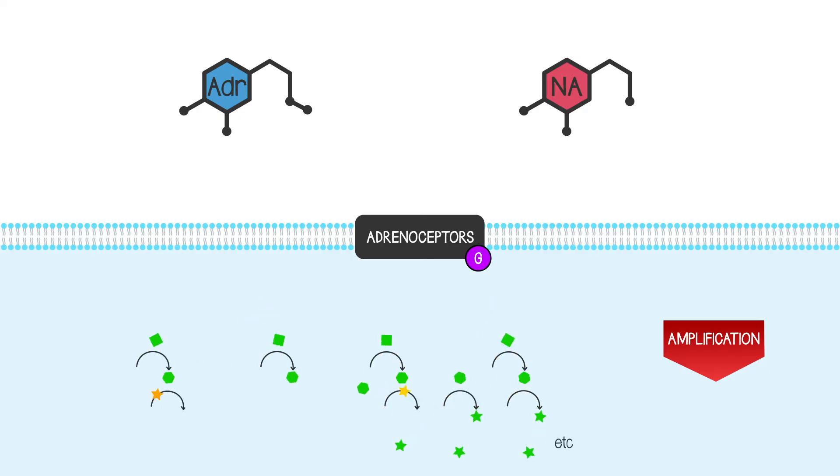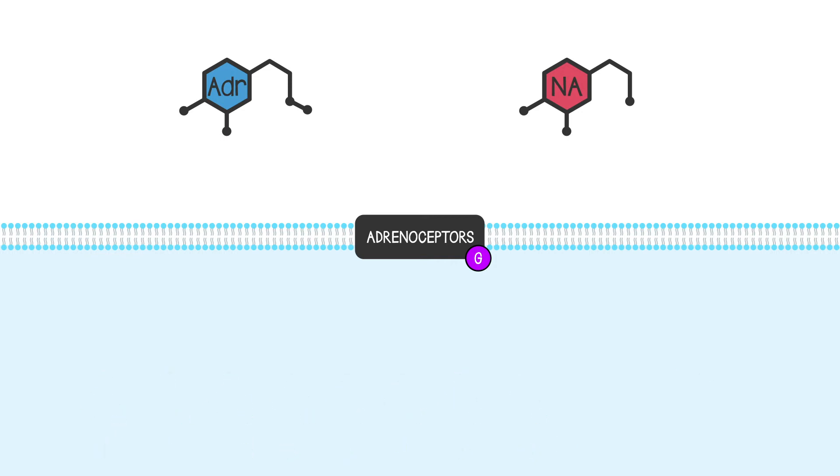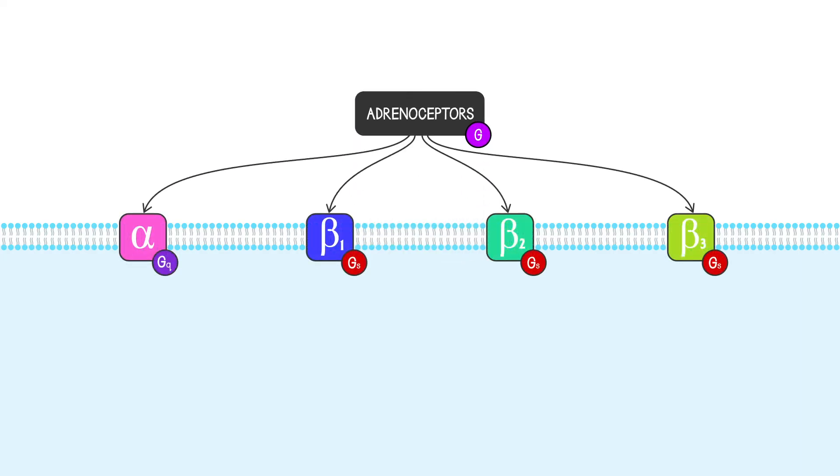There are different types of adrenergic receptor found in different places around the body, which is helpful to us clinically because we can have drugs which will stimulate or inhibit particular subtypes, and that allows our drug to have a specific effect.